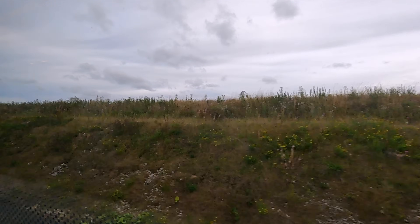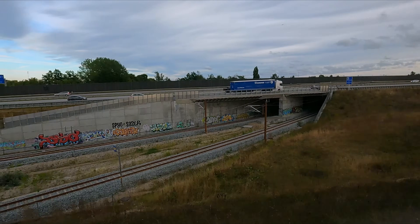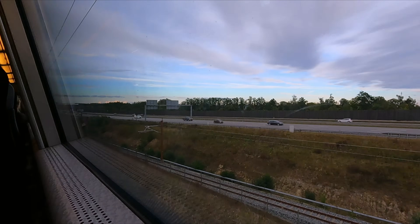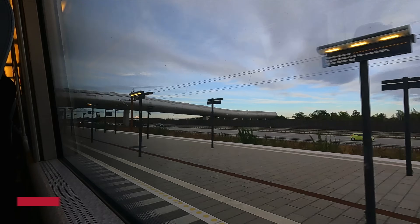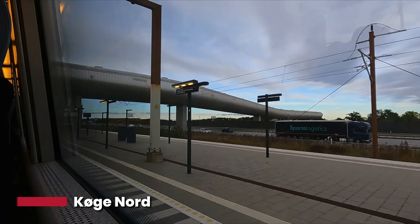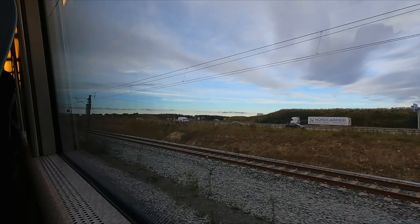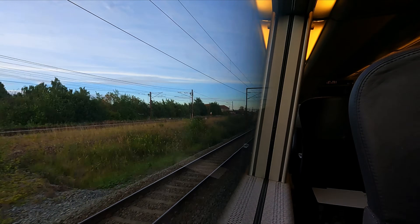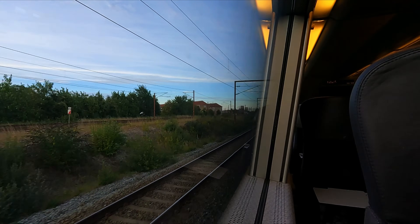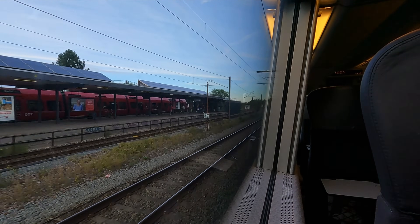It's not impossible for the train to sell out, so if you really want to travel on this train — even against my recommendation — then make sure to book ahead. As we pass through stations such as Køge Nord, we are now within Copenhagen's metropolitan area. Many of these stations are served by the Copenhagen S-tog service, a commuter railway operating in the capital and its surrounding suburbs.